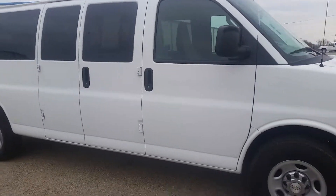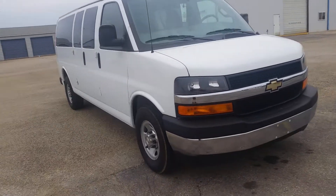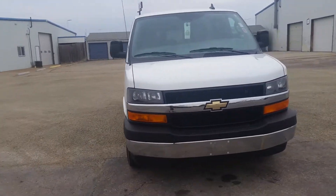Overall everything looks good. I just wanted to make this quick video before we load it on the truck to show the condition — looks pretty solid.